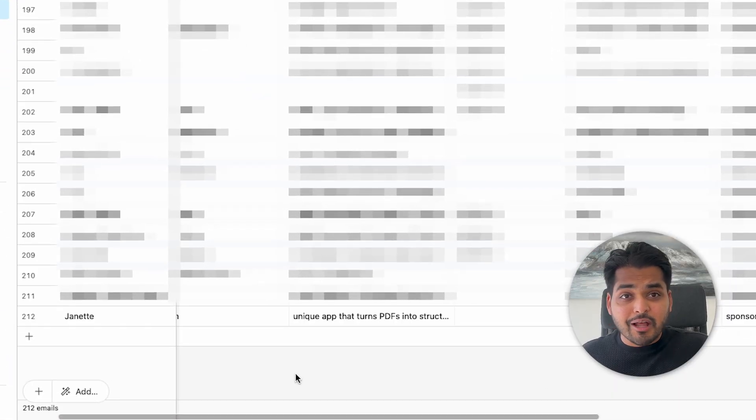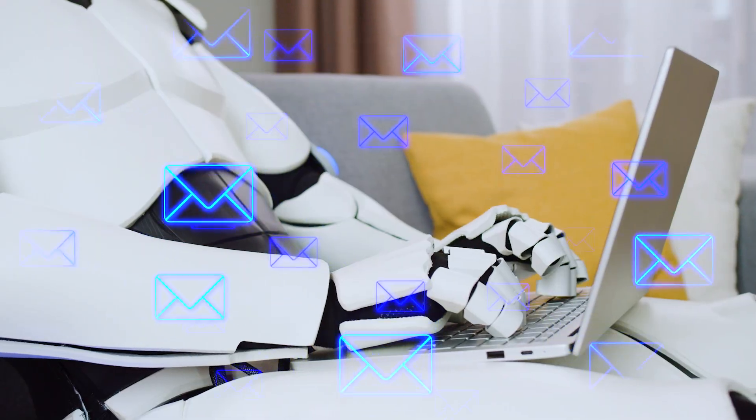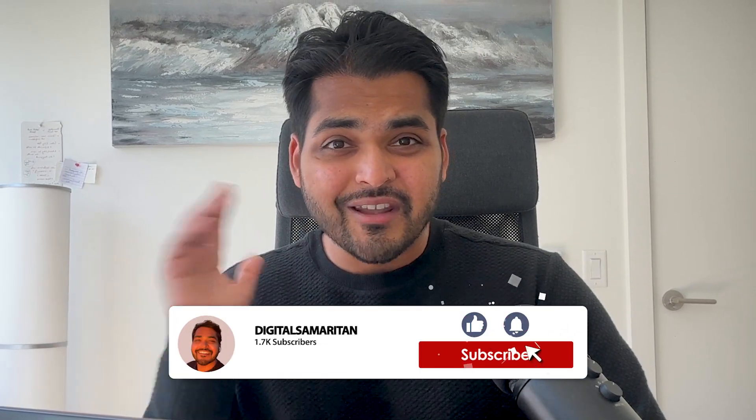It's like a glorified Excel sheet. Now, every time I get a new collaboration request, a new row is created in my Airtable with all the information. So instead of reading all the emails, I can just quickly go through the table. I'm also wondering if I can get AI to respond to all my emails — will the clients even notice? I'm going to try it, so subscribe to the channel to find out what happens.